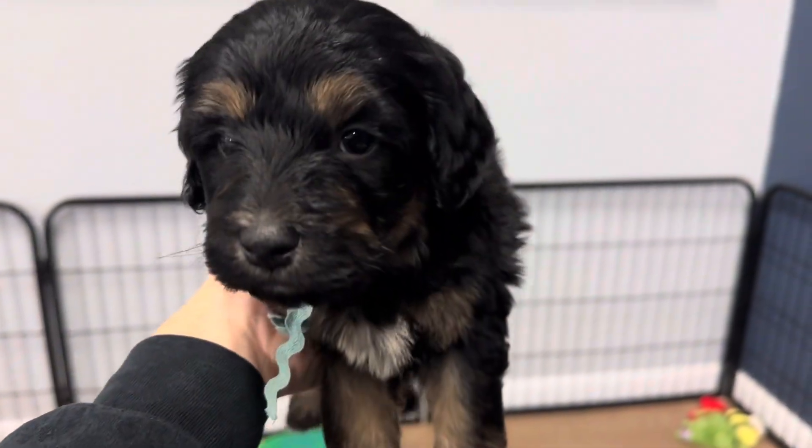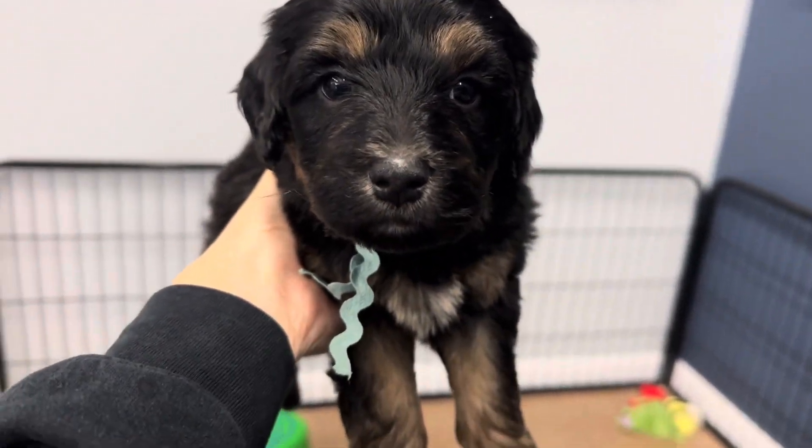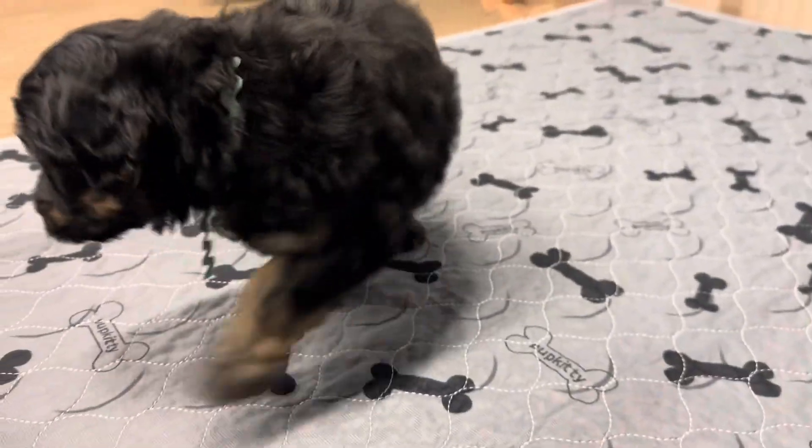Let's pick you up and we'll see your face a little bit better. There you can see your white spot. Hi, sweet boy. Super sweet litter. Laid back. He's a good boy.